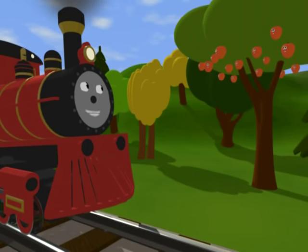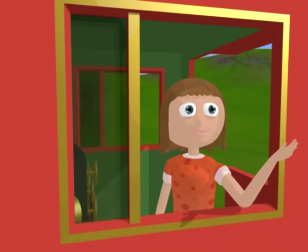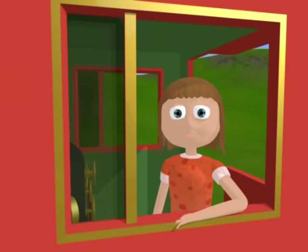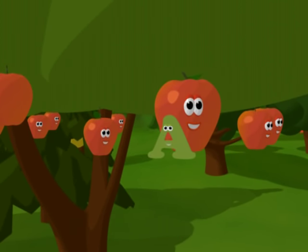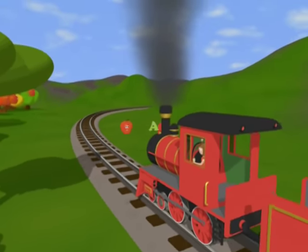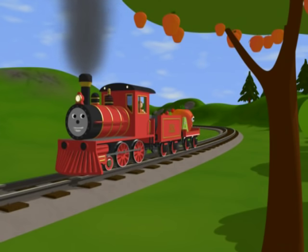Which apple, Alice? Let's say the sound that the letter A makes so we can find it. The A says 'eh', as in apple. Here it is. A is for apple. And A is for airplane.